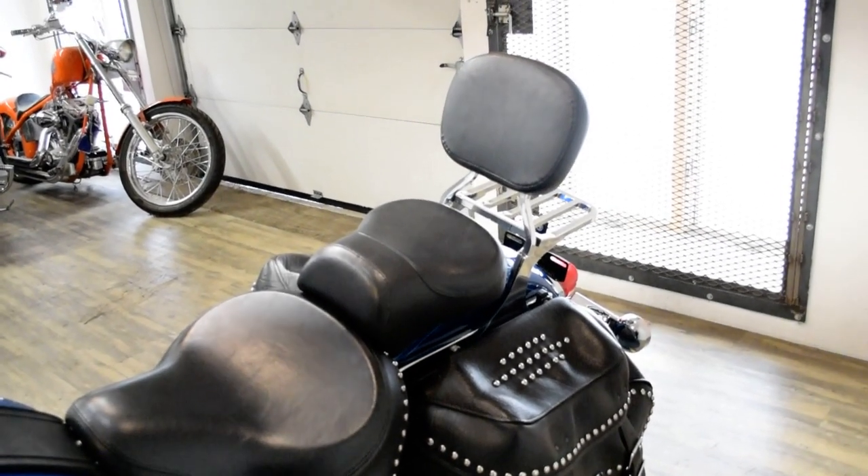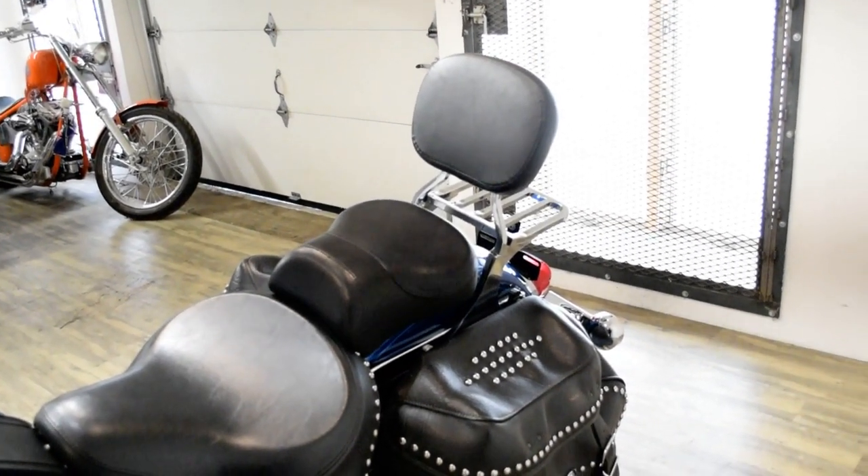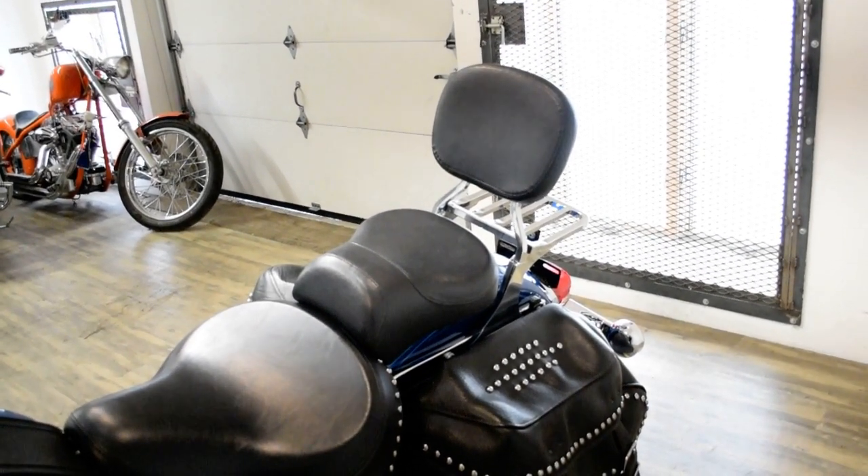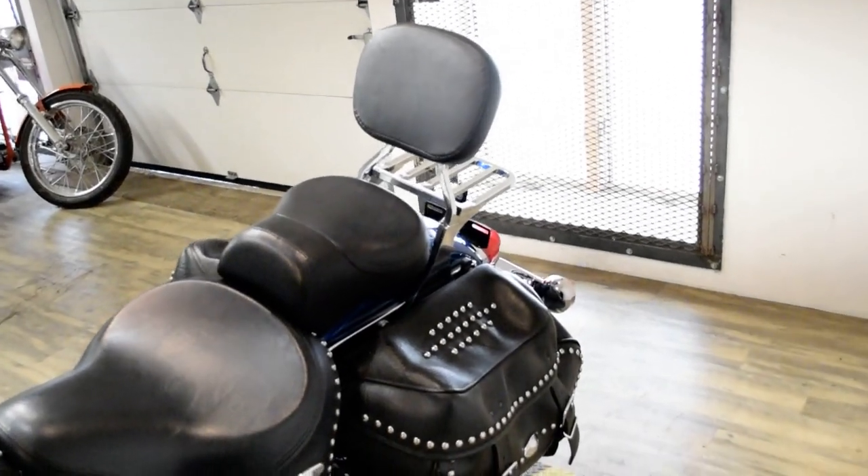It has the light bar kit, highway bars, Vance and Hines pipes, Screaming Eagle air cleaner, rider and passenger floorboards, the passenger backrest, and the luggage rack.